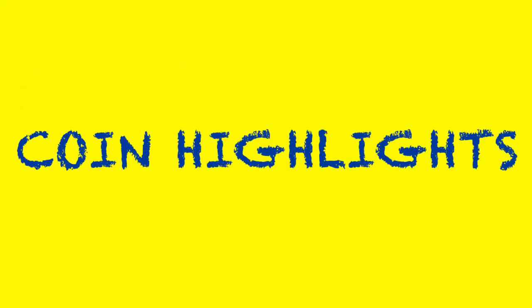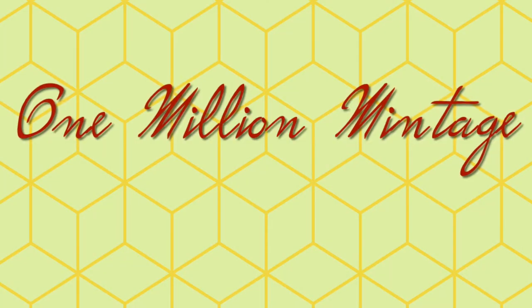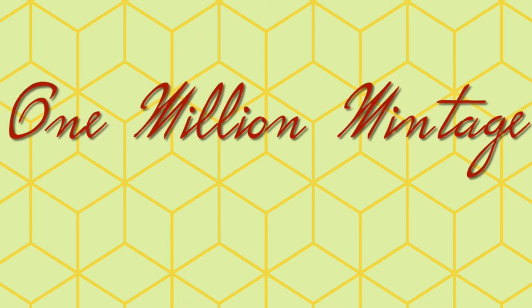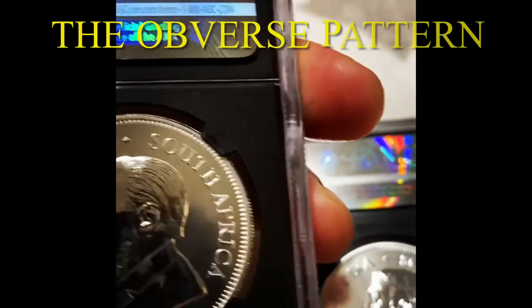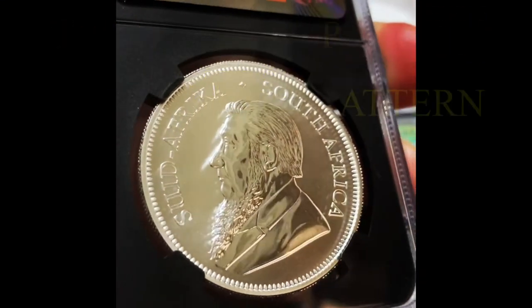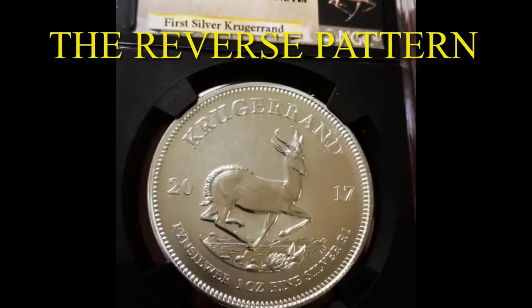Here are the coin highlights: first ever South African silver Krugerrand coin; a maximum mintage of one million coins; contains 1 troy ounce of 0.999 pure silver in premium uncirculated condition; the obverse pattern features an image of Paul Kruger; and the reverse pattern depicts a Springbok antelope.